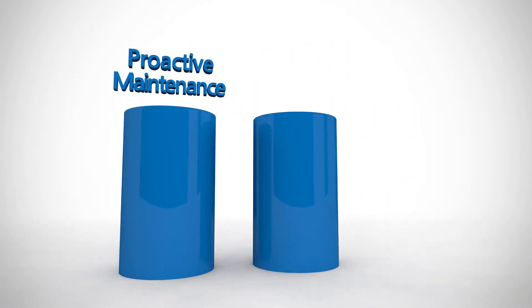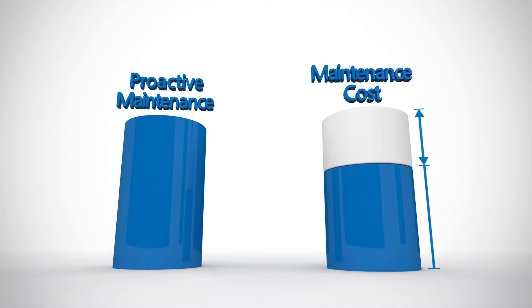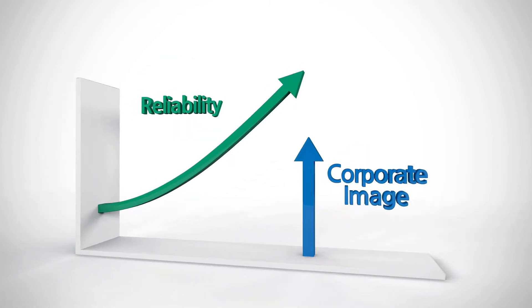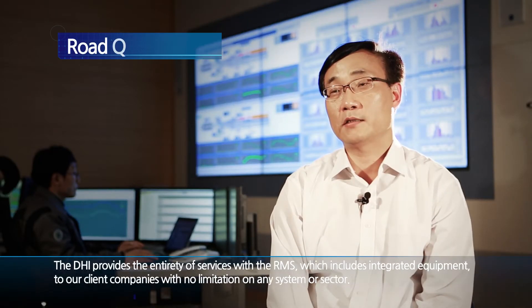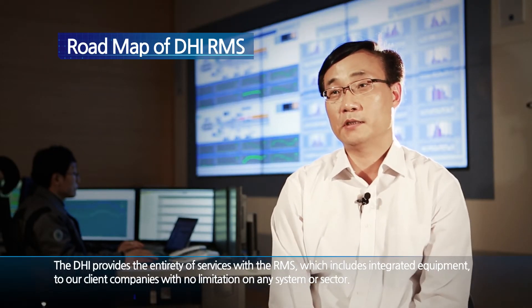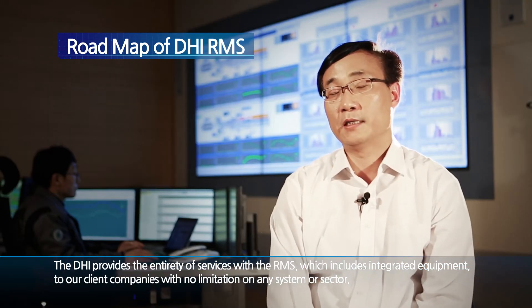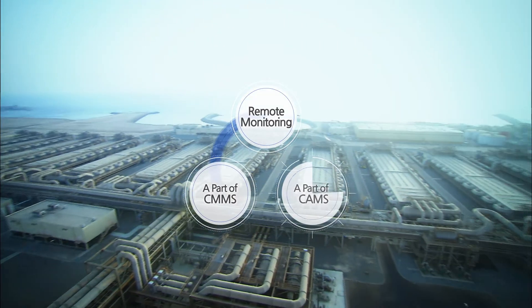This new system also allows precautionary modifications to reduce time and cost for repair, and improves the reliability of the power plant, which will result in raising the client company's image. DHI provides the entirety of services with the RMS, including integrated equipment, to our client companies with no limitation on any system or sector. DHI RMS has a goal to provide total solutions ranging from plant maintenance management to asset management.